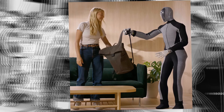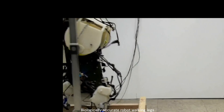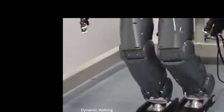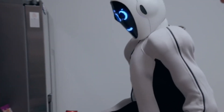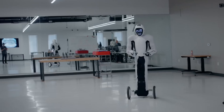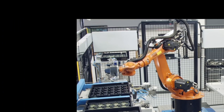When Neo extends an arm for a hug, it's not just showing its ability to perform human-like gestures. This action is underpinned by numerous safety protocols embedded within its system, ensuring that every interaction is controlled and gentle. Neo's design emphasizes a harmonious integration with human lifestyles, prioritizing safety and comfort in every interaction.